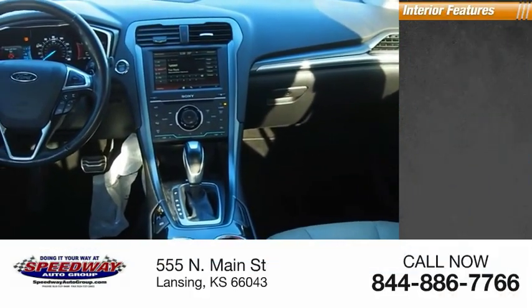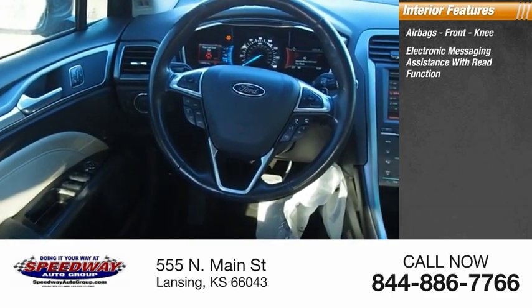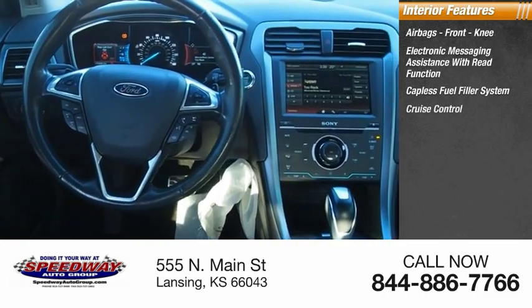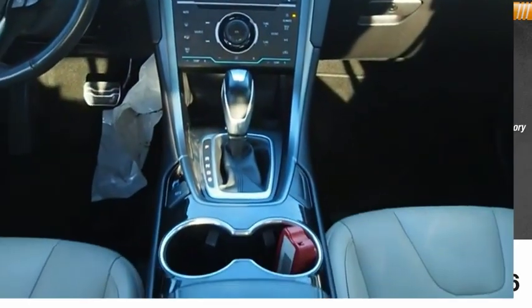Inside you'll find airbags, front knee airbags, electronic messaging assistance with read function, capless fuel filler system, cruise control, audio auxiliary input, memory card slot.